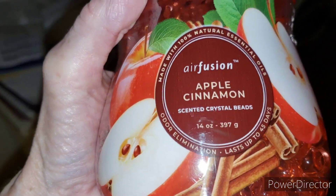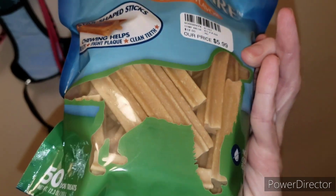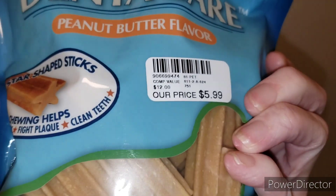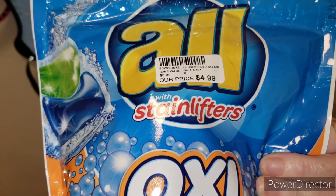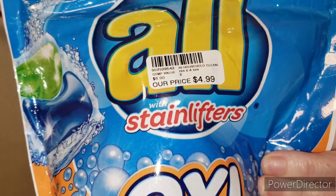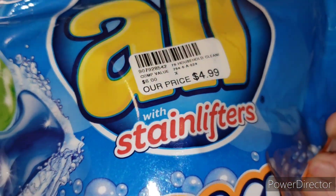I got air freshener in apple cinnamon. I also couldn't forget the dog — I got her these dental care bones because she didn't have any left; those were $5.99 from Gabe's. I also got stain lifter from Gabe's — I wasn't sure at first if it was laundry detergent, but there are 19 packets in there for $4.99.